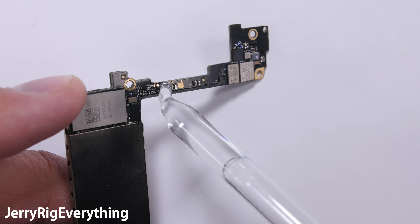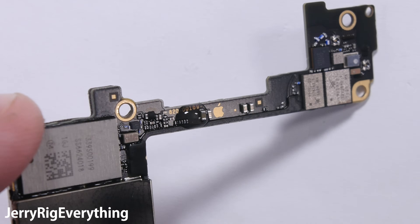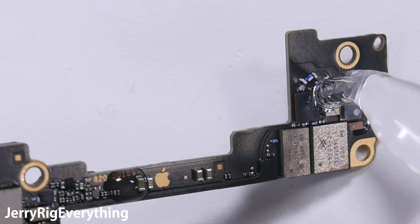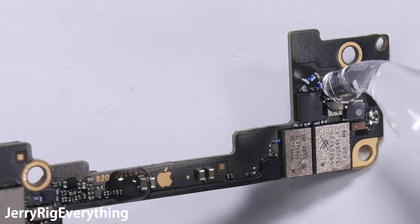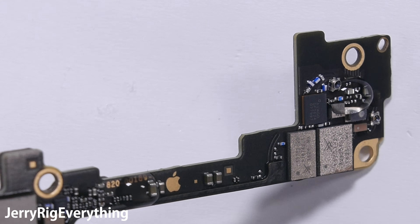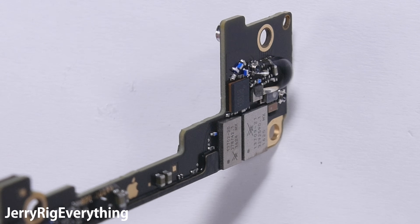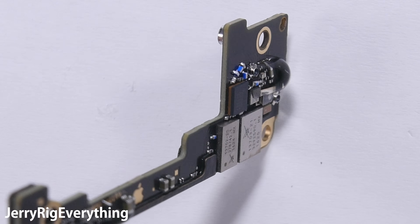The motherboard itself is not water resistant at all. Some electronics will be covered in a hydrophobic spray that repels water — liquid would bead up and roll off without sticking to the board. But as you can clearly see from the water droplets here, the water is clinging very tightly to the motherboard, signaling that it is not treated with any hydrophobic coatings. So if water gets in, water will kill it.